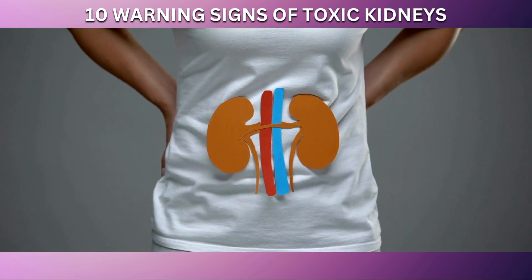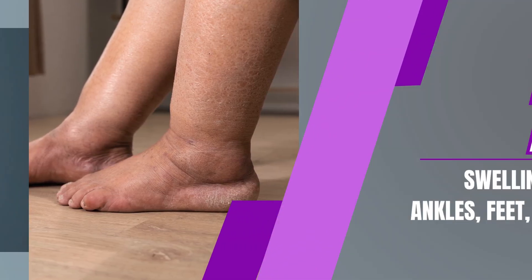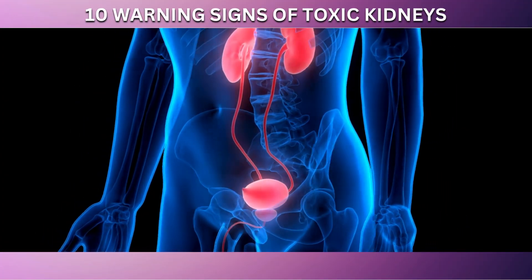Now, let's begin our journey into understanding the critical warning signs that your kidneys may be in trouble. Kicking off our list at number 10 is swelling in your ankles, feet, or hands. This can be a telltale sign of kidney issues.